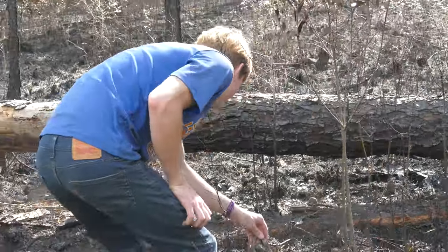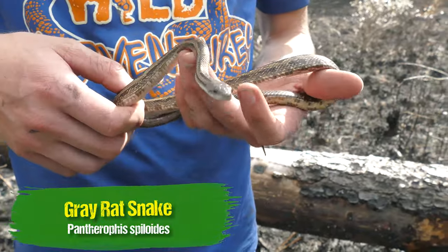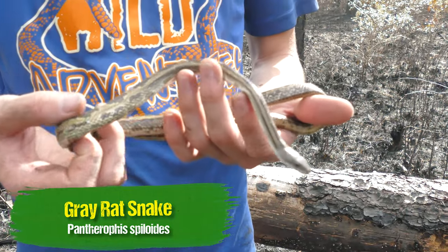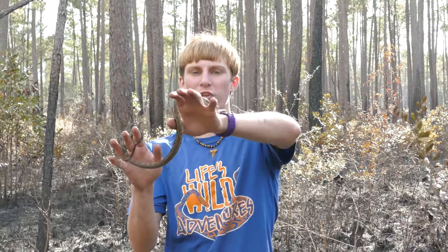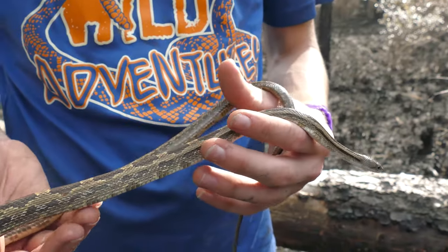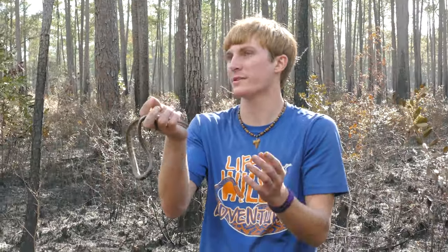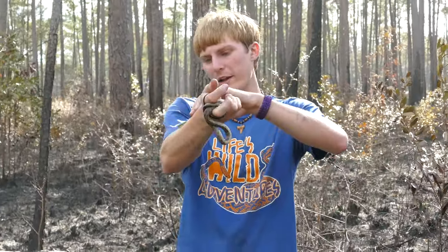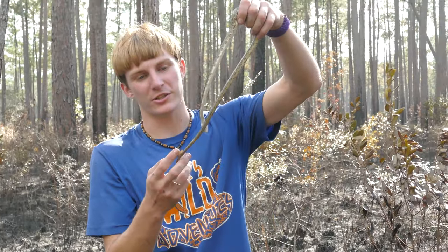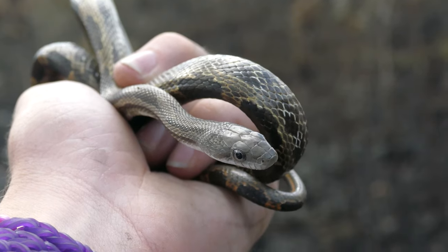Oh, look at that — that is a pretty gray rat snake. They've got a really cool brown coloration in this area. Now these snakes are pretty general in this area in Louisiana. They can live in these longleaf habitats, although they don't really need to. They can pretty much live anywhere — around houses, in fields, in forests, in swamps. They're a very generalist snake. People often times refer to these as chicken snakes because they'll get in and up around chicken coops.